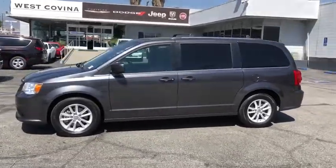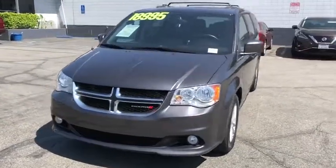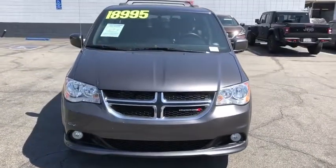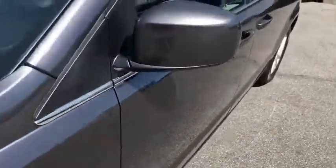This vehicle has less than 45,000 miles. Here are some of this vehicle's great options: anti-lock braking system, steering wheel audio controls, traction control, stability control, power liftgate.